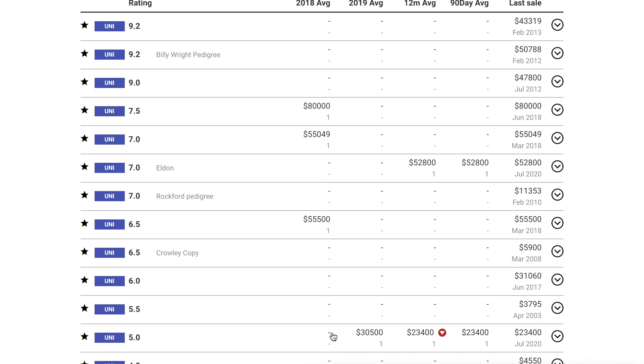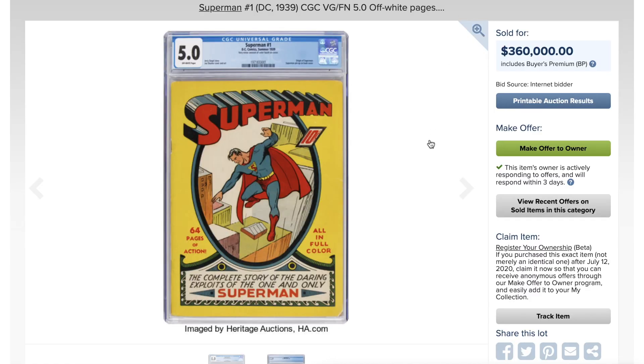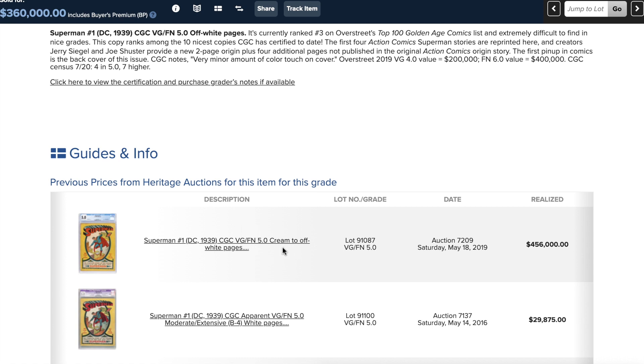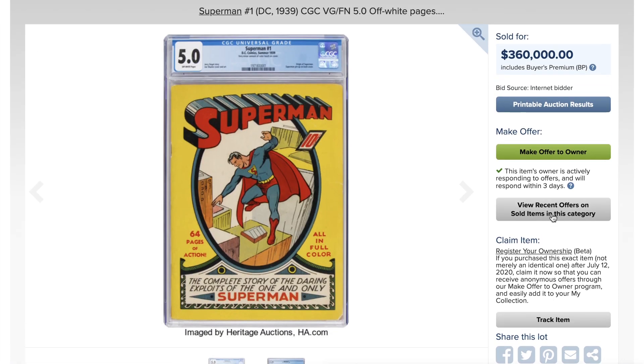Looking at other grades, a 5.0 that sold in July 2020 went for 23,400 — you can do the price-per-point math yourself. Now, Superman #1 at 3.6 went for 360,000. If you don't know this book you might think that's a lot of money — but look at that 5.0 that went for 456,000 with cream-to-off-white pages, lesser page quality. That is a huge dip. Ugly.